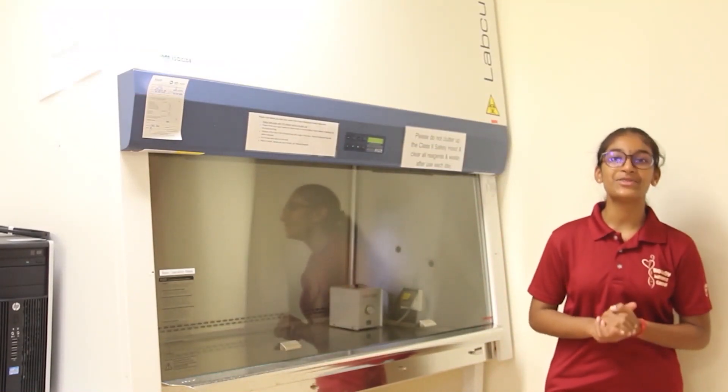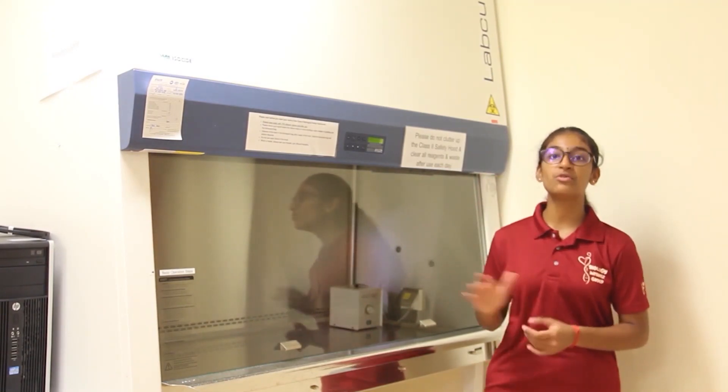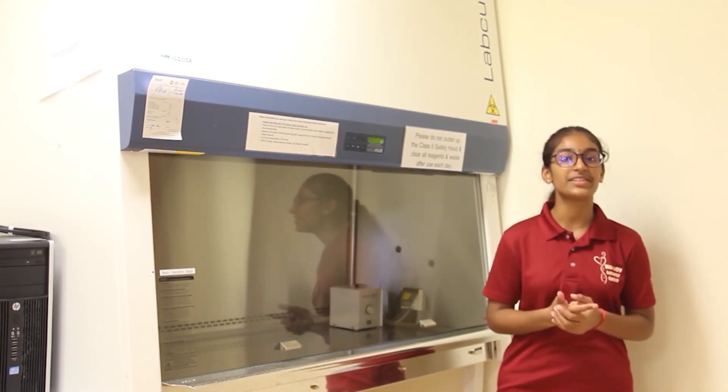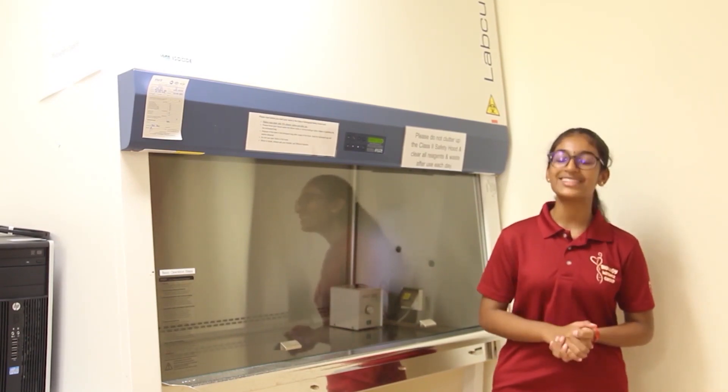This is our Biosafety Level 2, or BSL-2, cabinet. The air in this cabinet is filtered thoroughly to remove any harmful bacteria and viruses, providing an environment that is free of any harmful microorganisms for our students and staff.